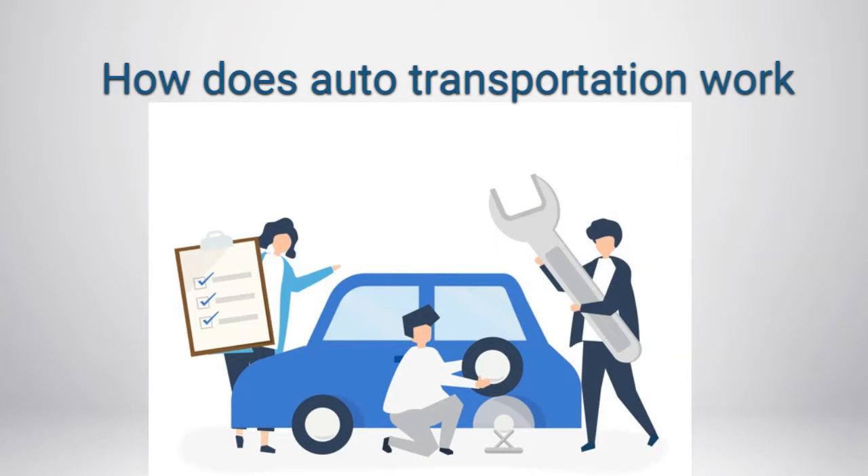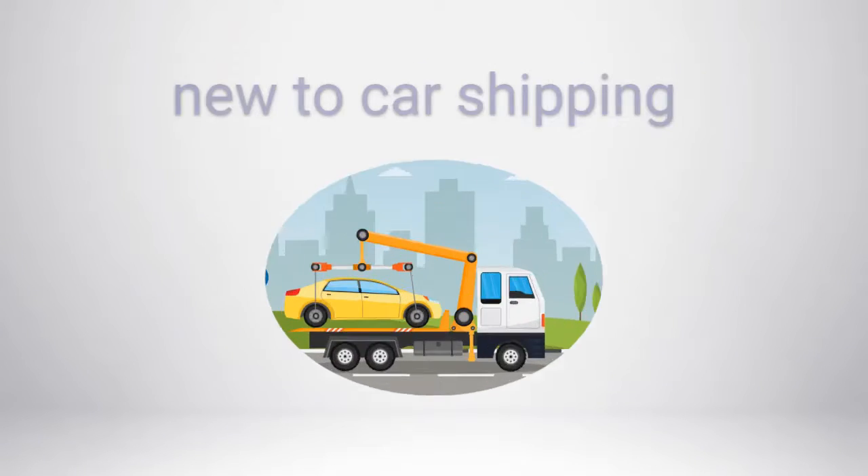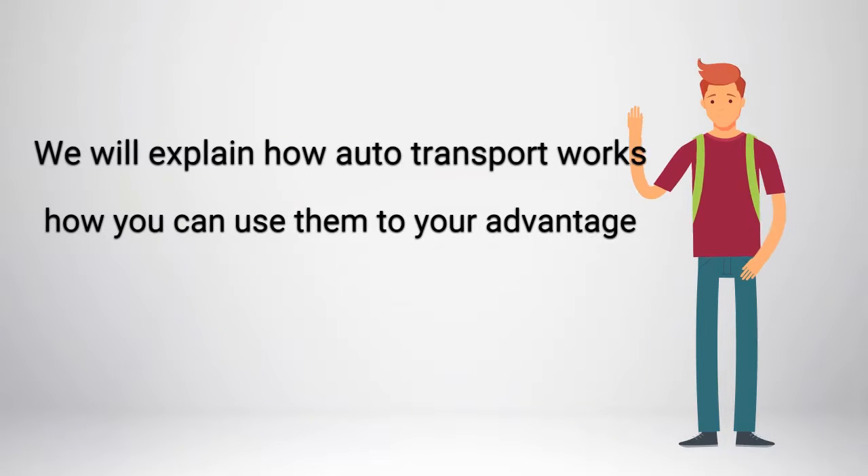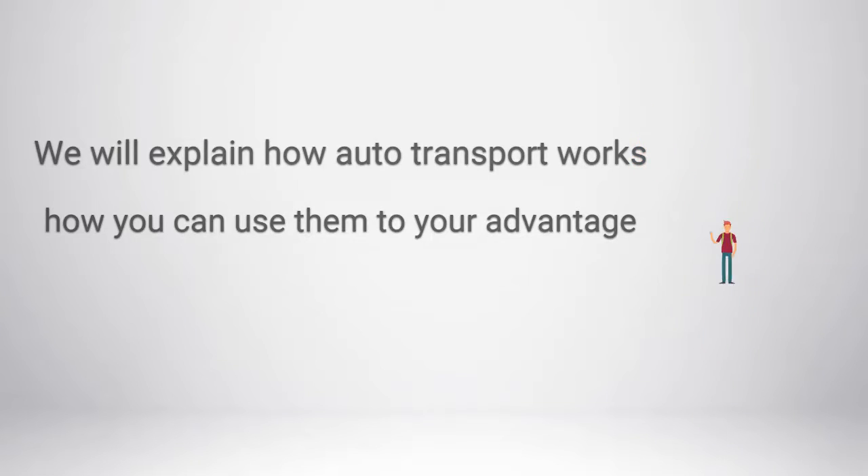In this video, we will discuss how does auto transportation work. Move Car can help you, even if you are new to car shipping. We will explain how auto transport works and how you can use them to your advantage.